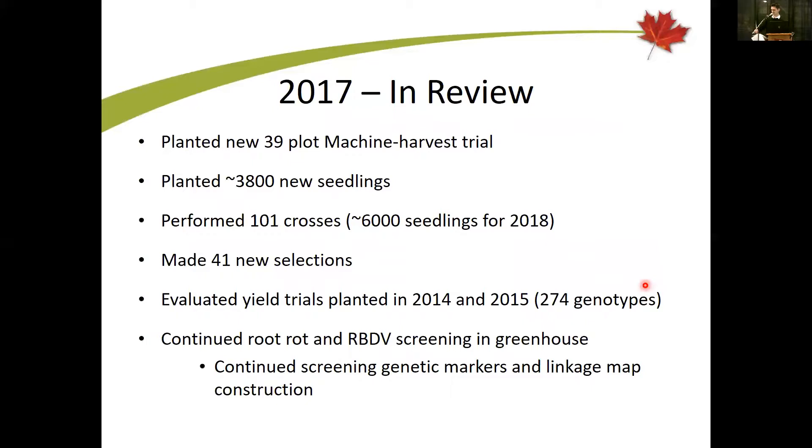Just an overview of what went on this year as a recap. The program is looking at 39 plots — 39 different selections of different genotypes in five-plant plots in machine harvest trials. A relatively low number of new seedlings went out, which goes up and down over the years based on the number of crosses done in previous years. There were 100 crosses and some new selections made from the seedling plots.